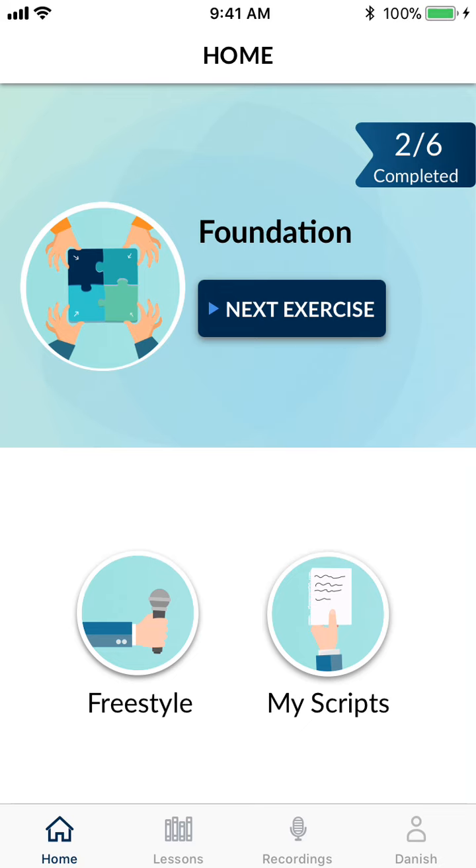This is a product demo for Ori, a public speaking app that helps organizations and individuals improve their communication skills. Now let's go over some of the features.